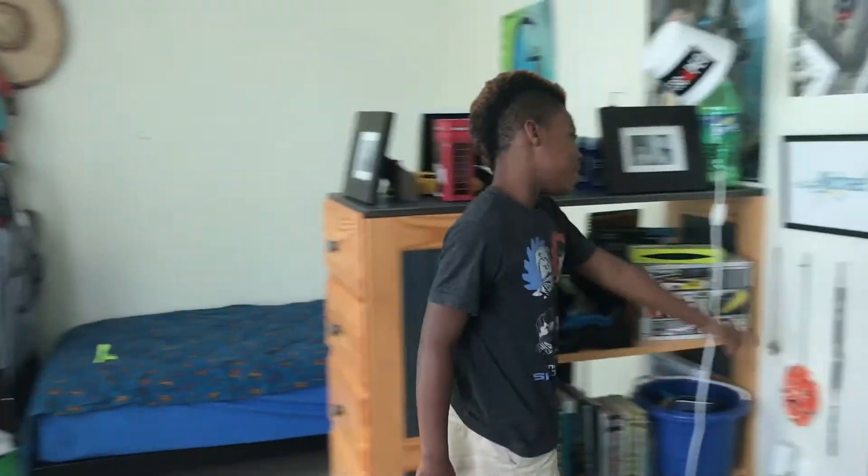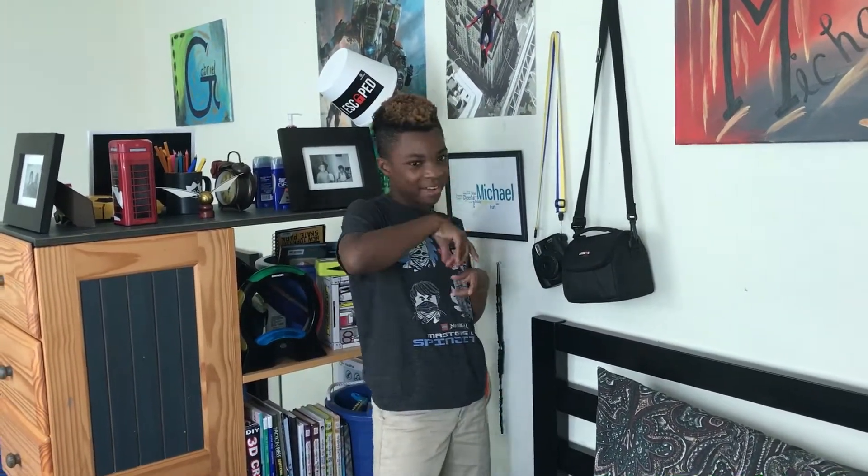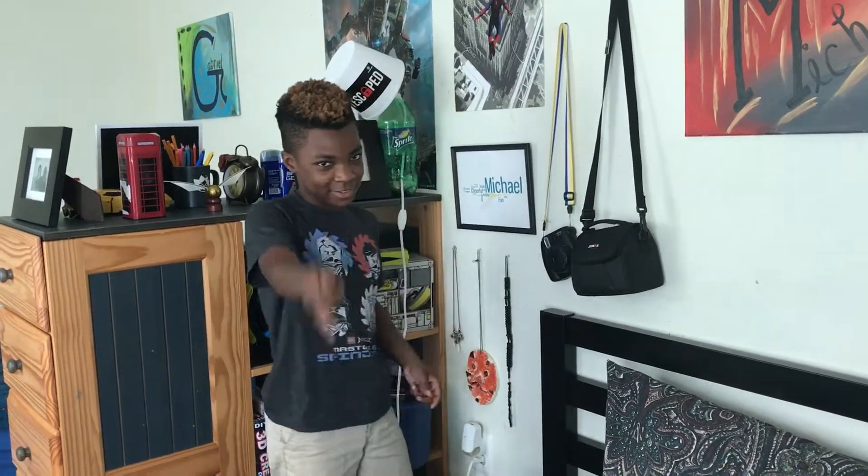And over here is the famous camera that took all the famous pictures. I love this camera so much because you can take the pictures and they come right out. I could just take a picture right now and it'll come right out and I can hand it to you.